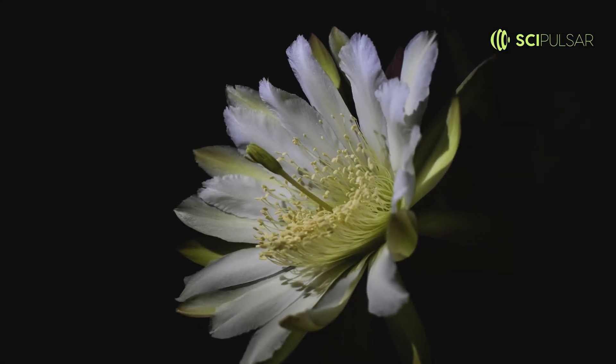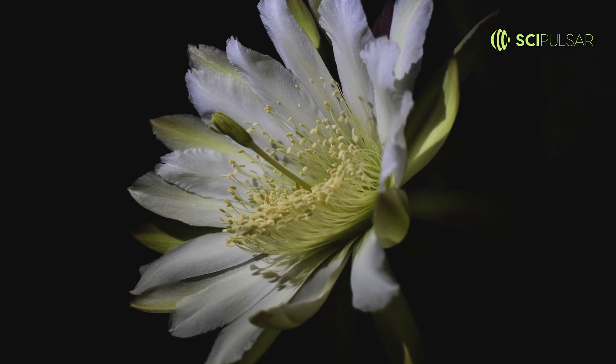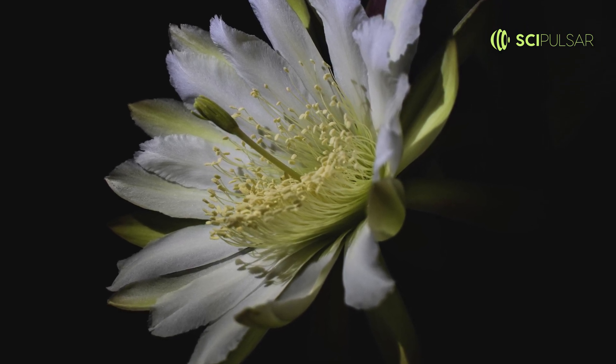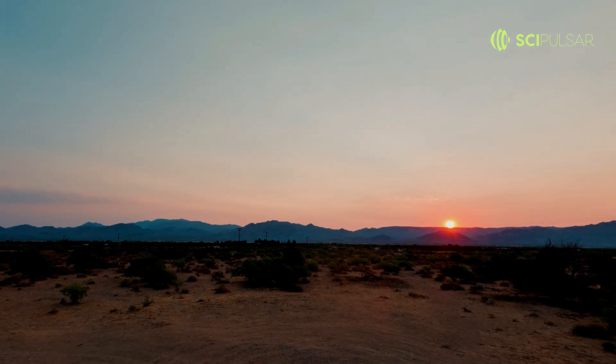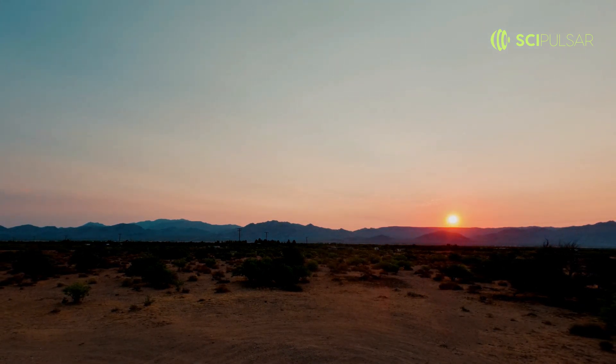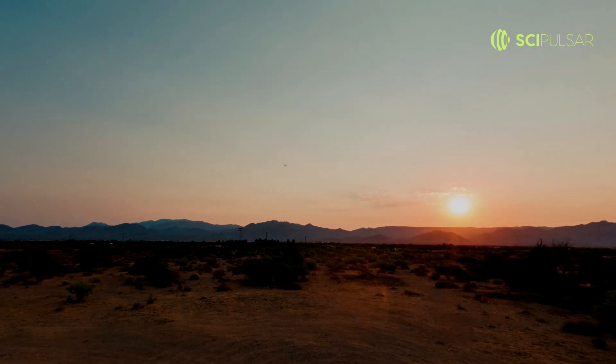As dusk turns to night, the flowers unfurl in all their glory, releasing a scent that's captivating to nocturnal pollinators like bats and moths. By sunrise, they close, waiting for their next annual performance. It's a rare and enchanting spectacle, a dance of nature that reminds us of the fleeting beauty hidden in the arid desert.